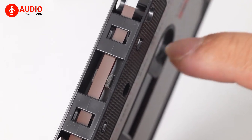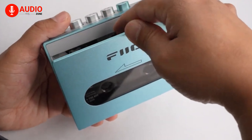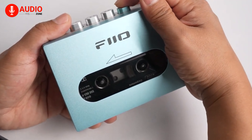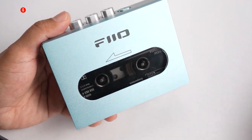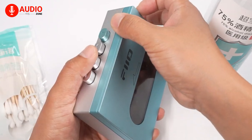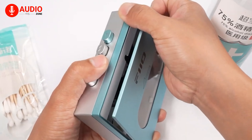The CP13 features a classic clamshell design with an arrow indicating the direction of tape play. The key update Fio has implemented is a USB-C charger instead of a battery recess, offering up to 15 hours of playtime on a full charge.